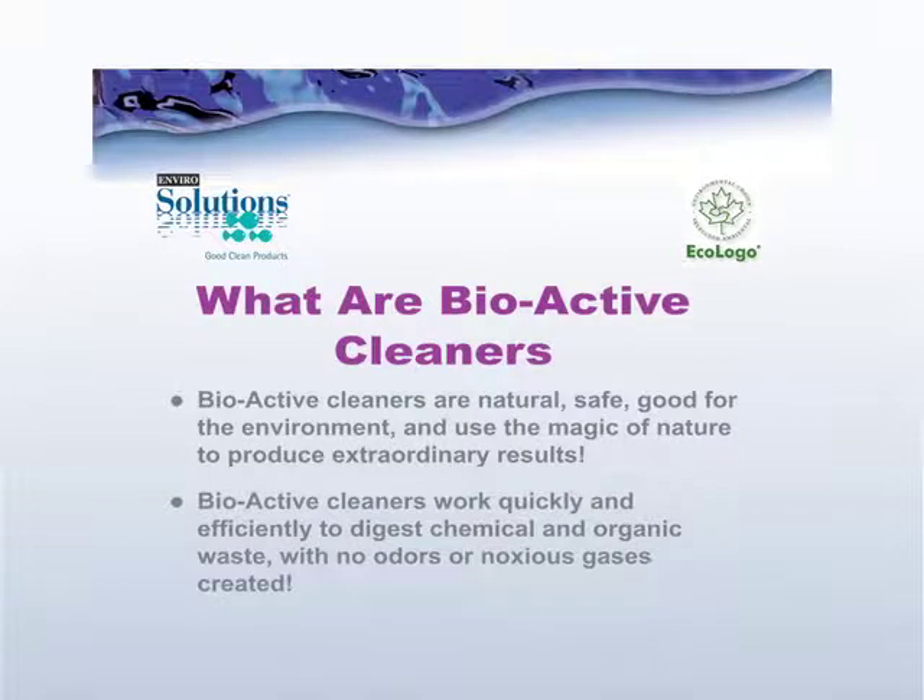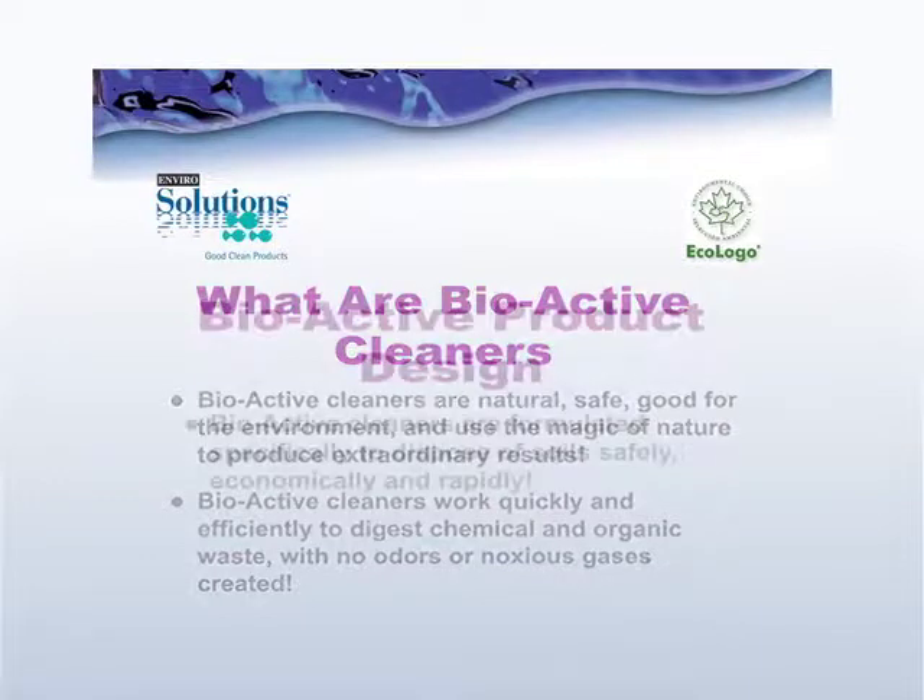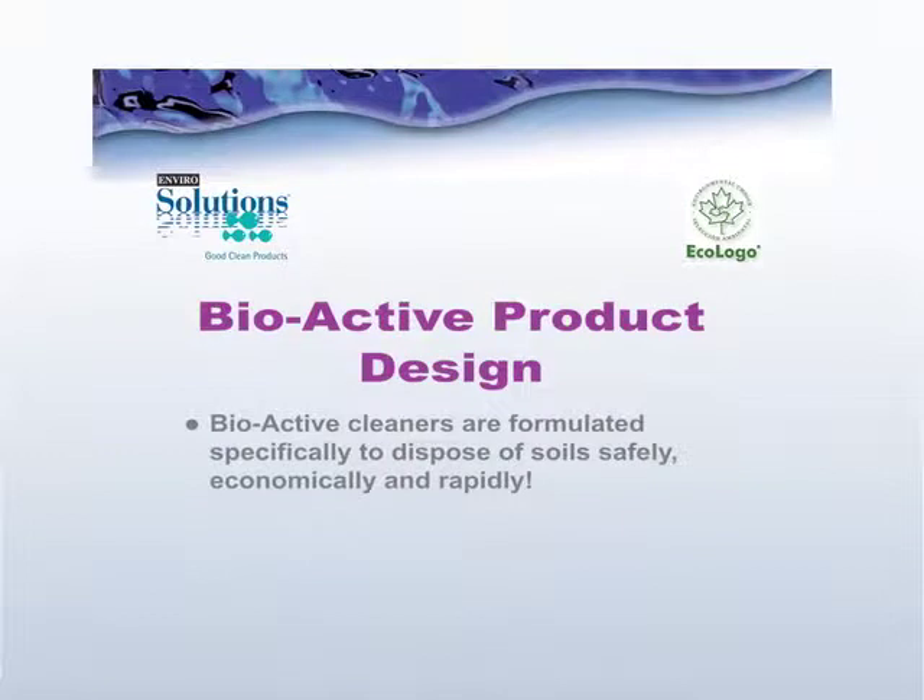Bioactive cleaners in general are natural, safe, and good for the environment. They use the magic of nature to perform some very daunting tasks. They work very quickly and efficiently to digest organic and chemical compounds with no odors and no noxious gases. They're formulated specifically to dispose of soils safely and economically while being safe for the environment at the same time.